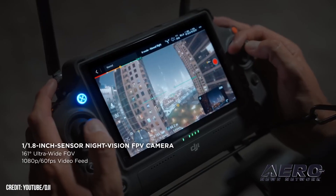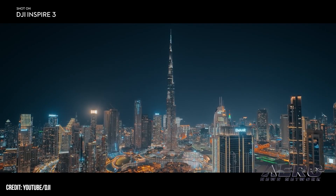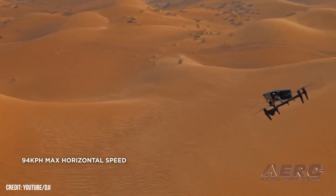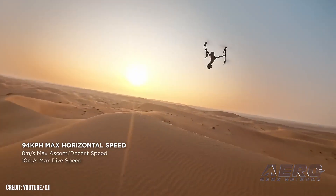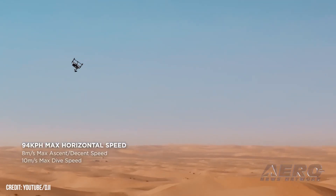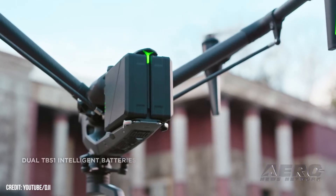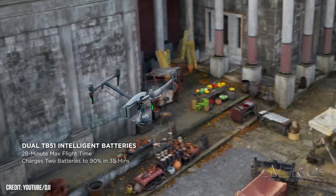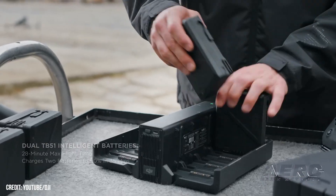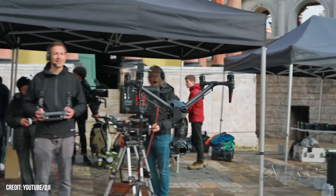The drone is controlled via a front-facing FPV camera. The Inspire 3's video stream is transmitted via the latest iteration of DJI's proprietary OcuSync tech, the O3 Pro, which facilitates streaming 1080p at 60 frames per second at ranges of up to 8 nautical miles. Unique to the Inspire 3 is a secondary ability to stream 4K at 30 frames per second at a 2.7 nautical mile range.